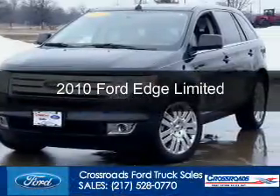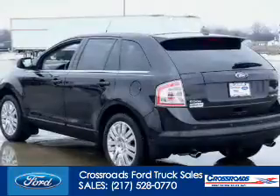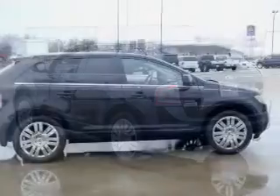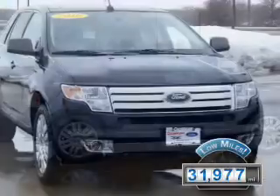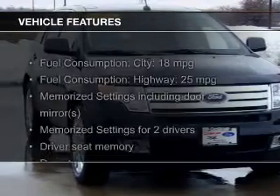This is a used 2010 Ford Edge, powered by front-wheel drive, a 3.5-liter, 6-cylinder engine, and a 6-speed automatic transmission. With fewer than 35,000 miles, this vehicle has a long road ahead. The features include leather seats,